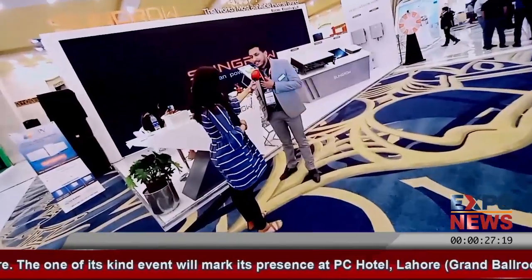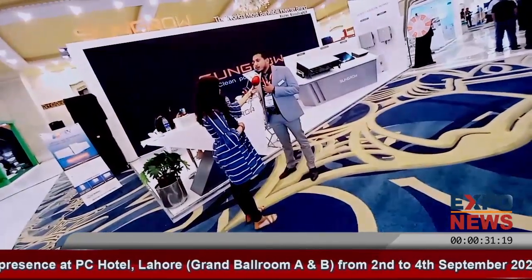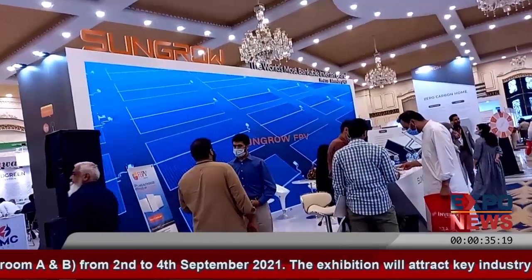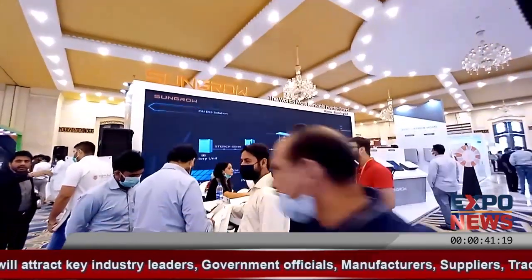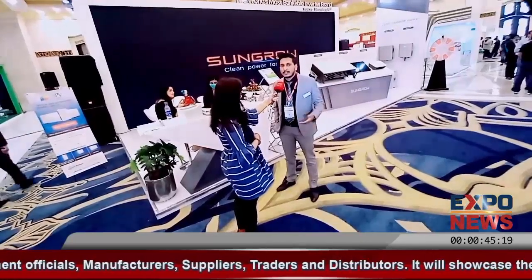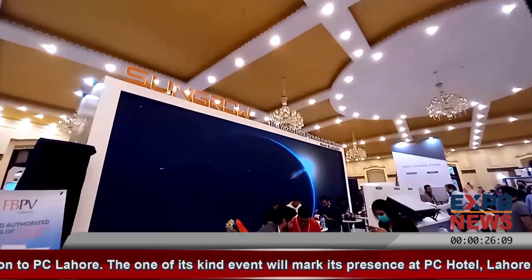My name is Osman Vahid. I work as country manager for SunGrow Pakistan. SunGrow is a global leading brand with over 182 gigawatts of installations. In Pakistan, up till now, we have closed more than 700 megawatts. We are leading the Pakistan market in terms of numbers as well. Our tagline is Clean Power for All — that's our mission statement as well.